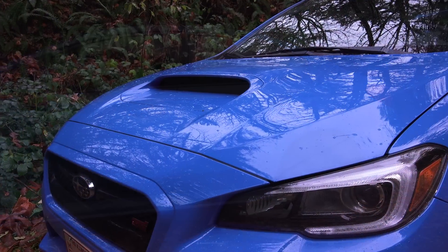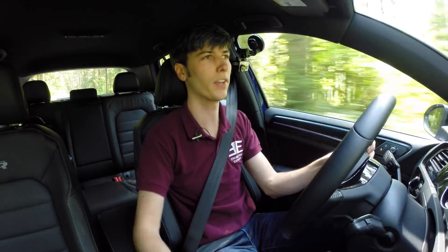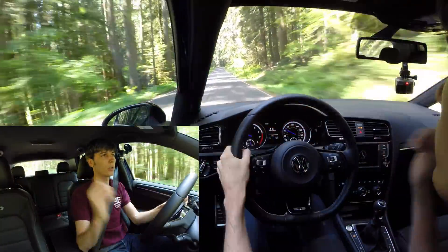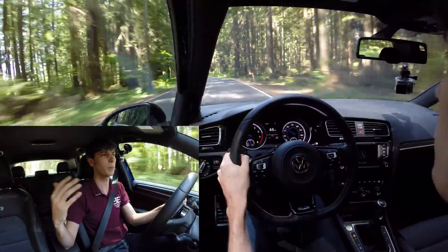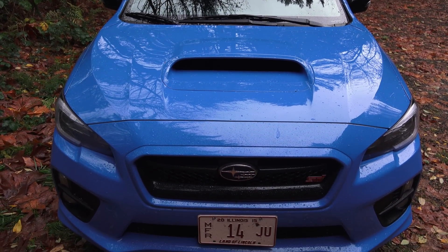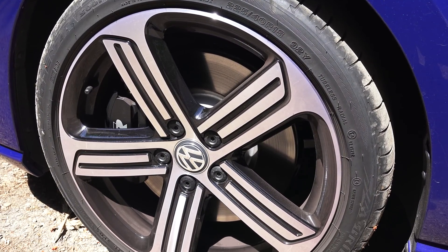Point number five: all-wheel drive systems — this is really where the STI pulls ahead performance-wise. The Volkswagen is a front-axle-based system that disconnects the rear axle when possible for fuel economy, with a maximum of 50 percent torque to the rear. The STI is a rear-axle-bias system, nominally sending 59 percent of torque to the rear and 41 to the front, always powering both axles. You can lock it to a 50-50 split, but it always biases the rear — an advantage for acceleration and getting power down.